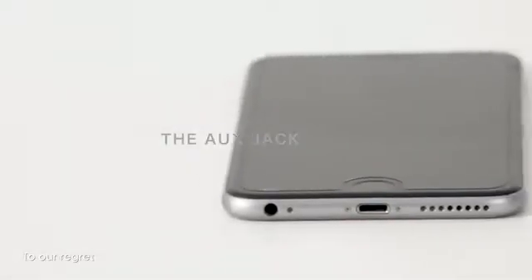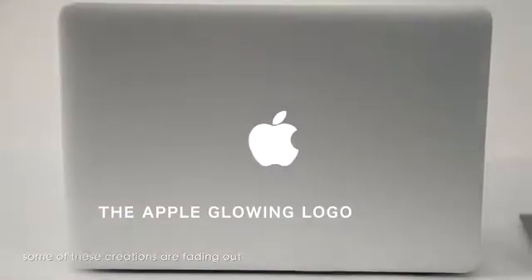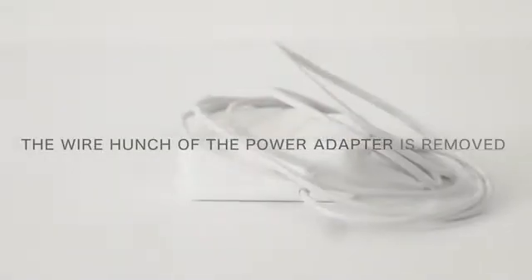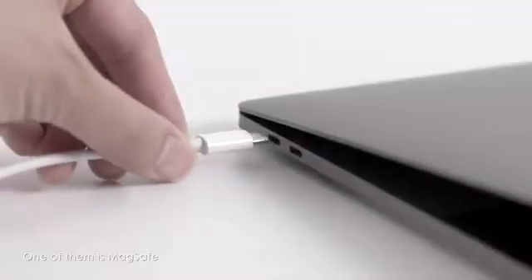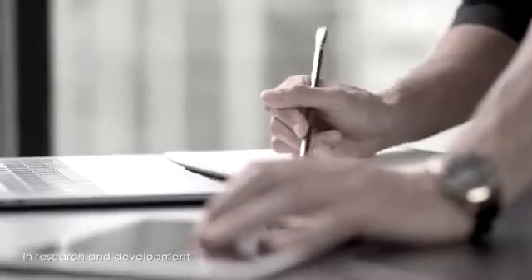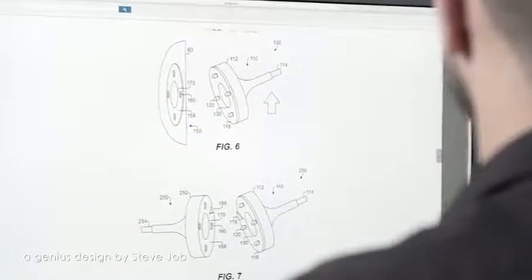To our regret, some of these creations are fading out. One of them is MagSafe. After considerable time and effort in research and development, we resolved to resurrect MagSafe, a genius design by Steve Jobs.